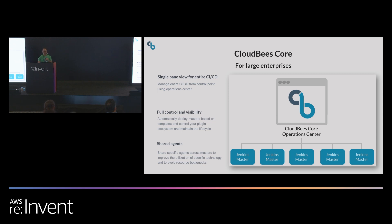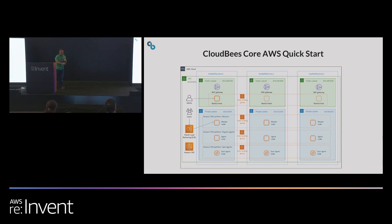That was CloudBees Jenkins Distribution, which is a single Jenkins master. But if you're a larger organization with more teams and multiple projects, you may be interested in our enterprise product called CloudBees Core. This helps you manage a large deployment of Jenkins masters. It includes an Operation Center to control Jenkins masters and provide a single point for governance and compliance, role-based access control across all teams and masters, plugin management across masters, and full visibility with analytics. CloudBees Core is also available as an AWS Quick Start with multiple availability zones and EKS spot instances to save additional money.